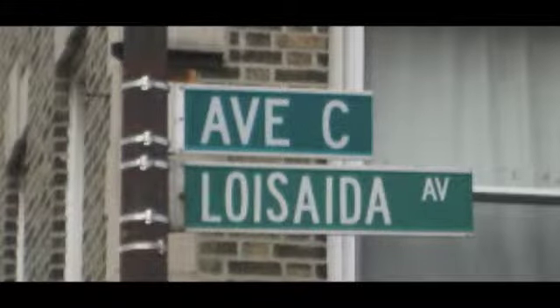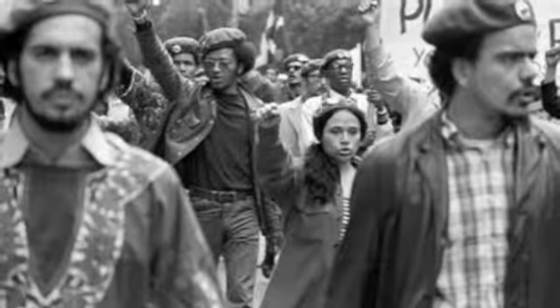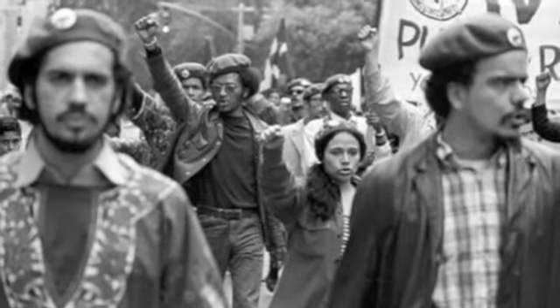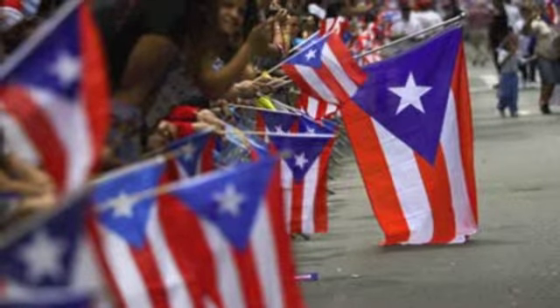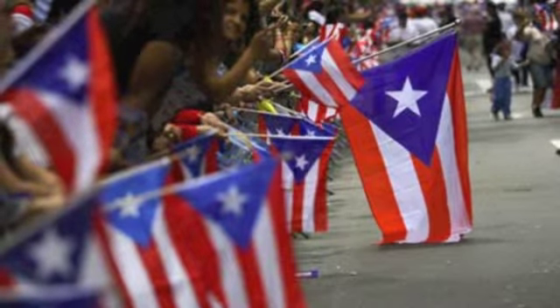Our tour starts on Avenue C, also known as Loisaida Avenue. My uncle told me when I first visited the city that Loisaida is actually a lexicon that came from the mispronunciation of 'Lower East Side' with a Spanish accent. In fact, much of this area of Alphabet City has been filled with Puerto Ricans, a group that emigrated en masse to NYC in the 1940s, nurtured by New Deal legislation which helped lower-income residents maintain decent standards of living and support.